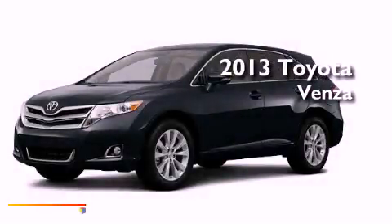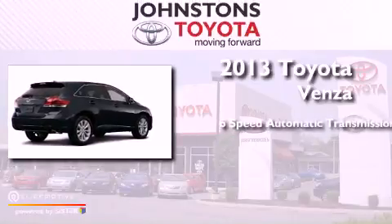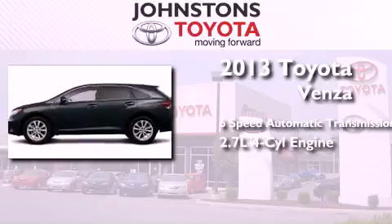This is a brand new 2013 Toyota Venza. This crossover has a 6-speed automatic transmission and an inline 4-cylinder engine.